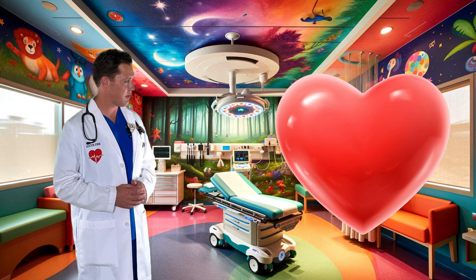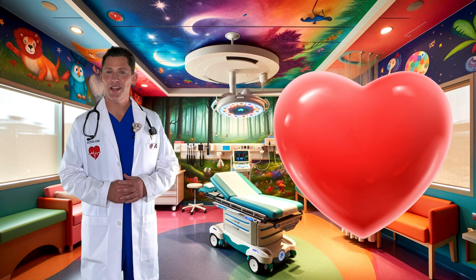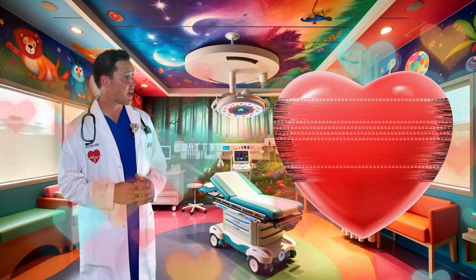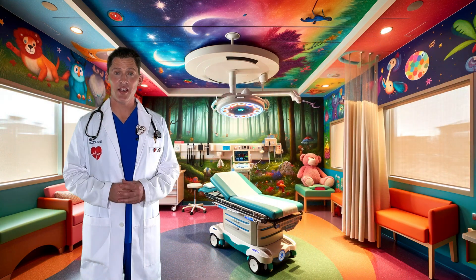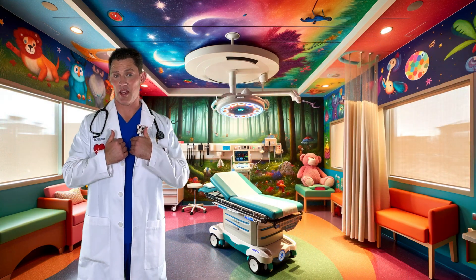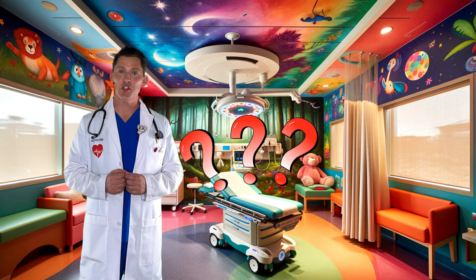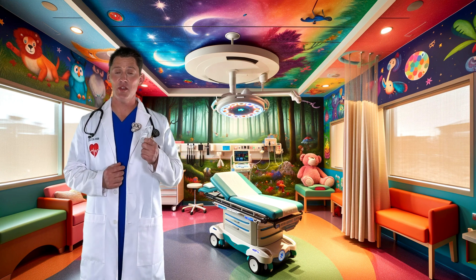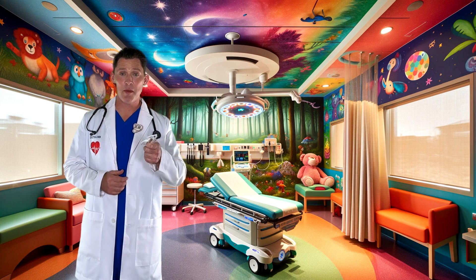Is that what a real heart looks like? No, that's a pretend heart — a symbol of love. You'll see a lot of those on Valentine's Day as balloons or as candy, but it's not what your heart really looks like. Do you want to see what your heart looks like on the inside? I have some special x-ray glasses that we can use to take a look inside. Check them out.